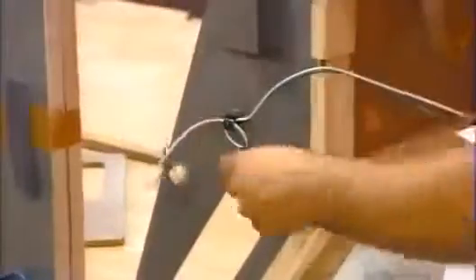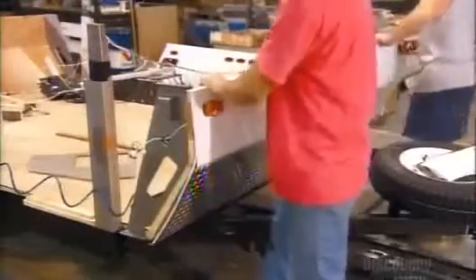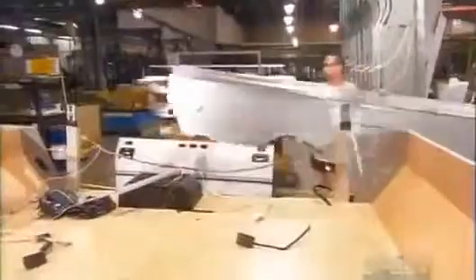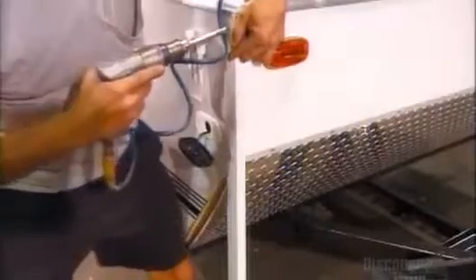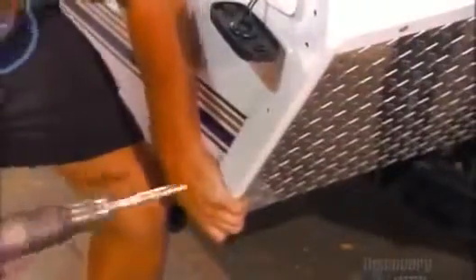They rivet the interior front wall to steel bulkheads and the trailer chassis. Then they thread wiring through the bulkheads to the trailer's side lights and install the exterior panel. They slide the roadside panel over the lift posts and secure it. The curbside exterior panels come in two pieces to create a space for the trailer door. Corner molding completes this assembly.